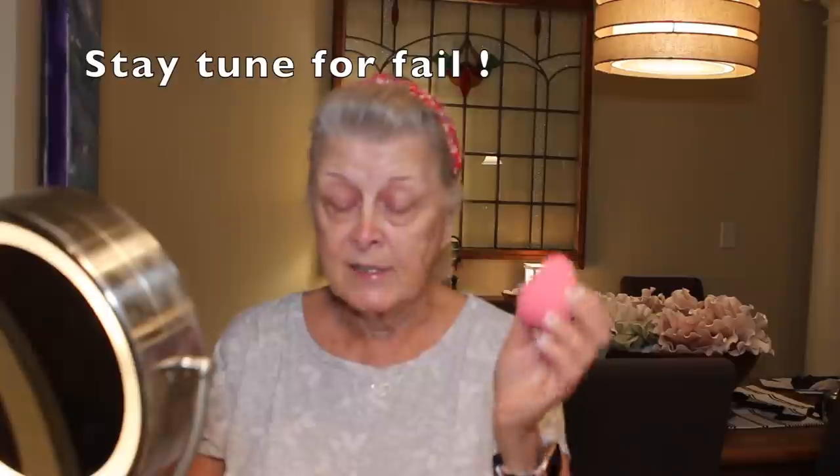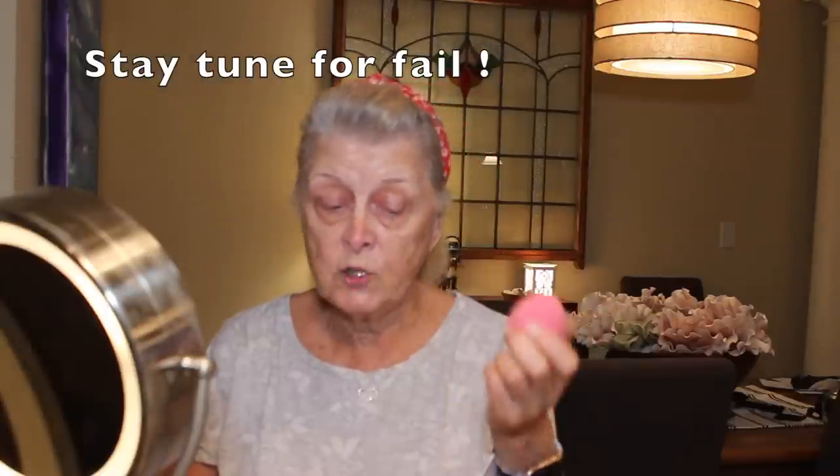I'm also today using a beauty blender, which I haven't used in forever. But I have these, and I've decided I'm going to try them, especially with my foundation. I'm so used to using my flat top brush to press it into my skin. I'm going to try that. So it's all wet and ready to go.